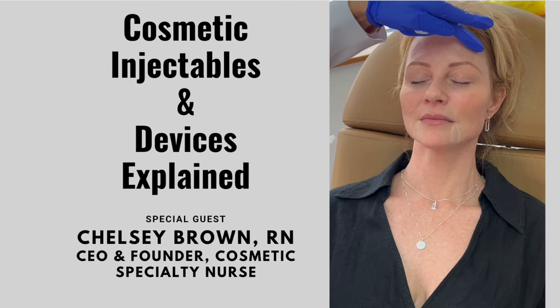I want to thank Nurse Chelsea for joining me tonight and giving us explanations on cosmetic injections and devices such as Morpheus 8, Potenza, PicoSure, and IPL. Let's get going.